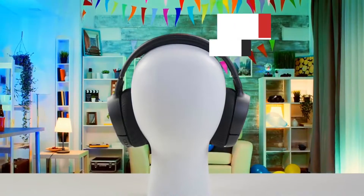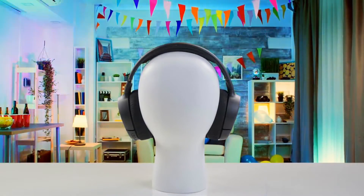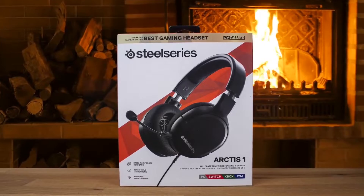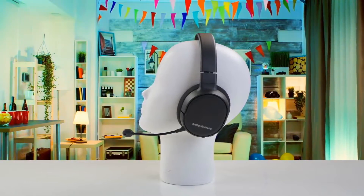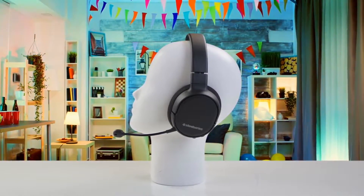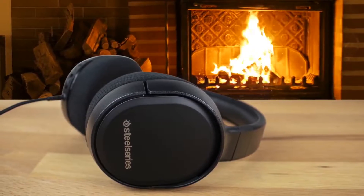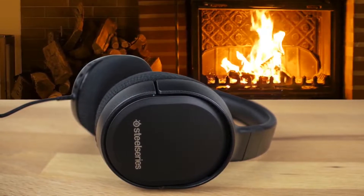Number 5: SteelSeries Arctis 1 – Best Budget Option. Starting off, we have the SteelSeries Arctis 1 gaming headset. This headset features a black plastic chassis with foam ear cups — plain describes it better than elegant. While the headset connects via a single 3.5mm audio jack, the device also comes with an audio mic splitter for gaming PCs. The cable is almost comically long, so you'll have to figure out how to shorten it depending on how close you sit to your PC. But better too long than too short.